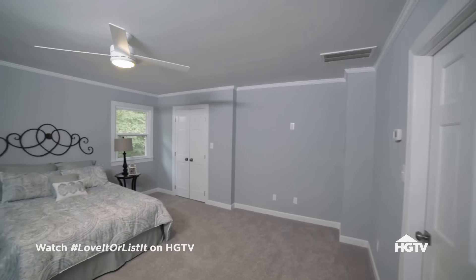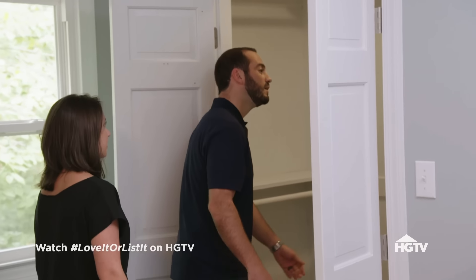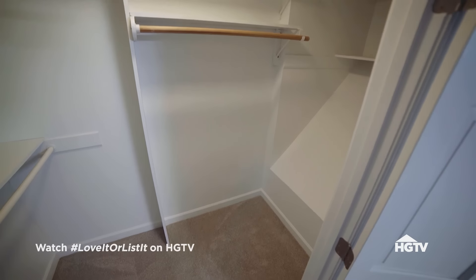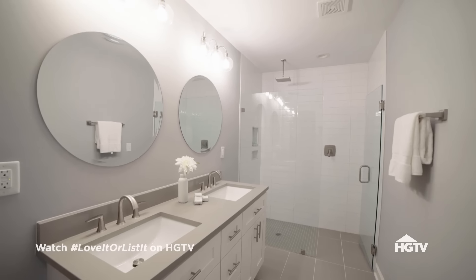The master bedroom is the one room with carpet, which makes it comfortable. The room is enormous — like the size of their current closet — and keeps going. The closet leads into a gorgeous shower in the master bathroom. There are two walk-in closets in the master suite.